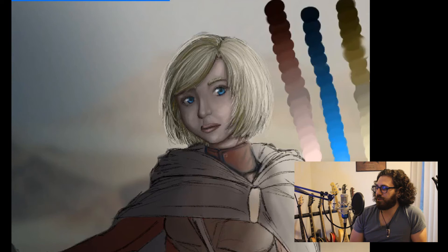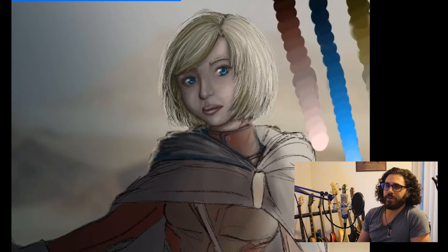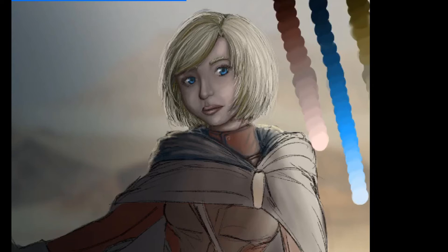So this character — she is supposed to be part of a secret military organization, and badass enough in it to have a very respectable position just at the age of 19.